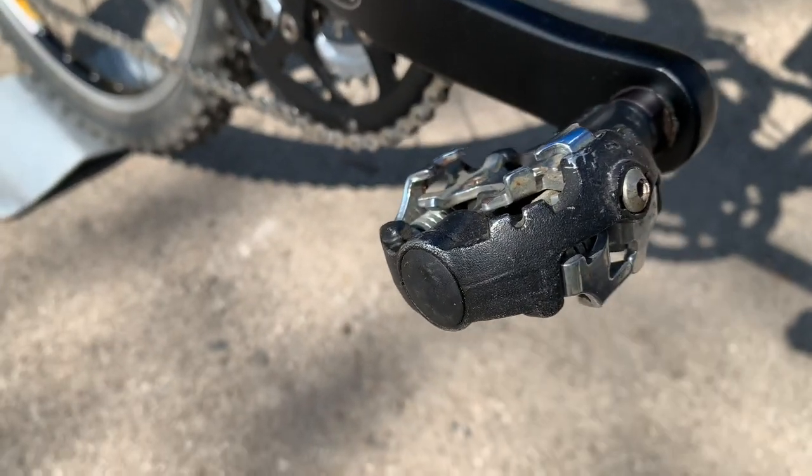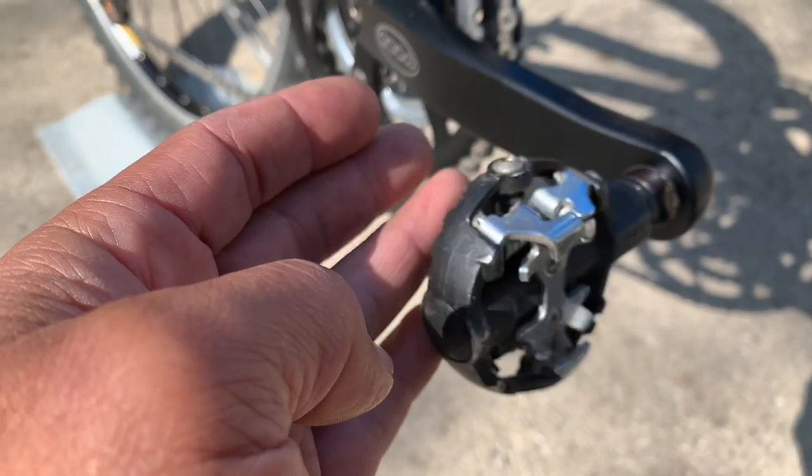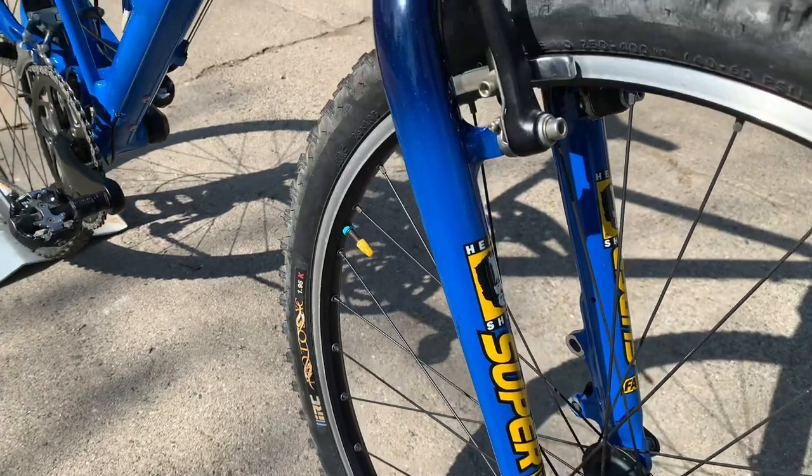These are Coda pedals. I'm sure you can get cleats for these if you really wanted to use them. The head shock fork works perfectly — lockout works perfectly.